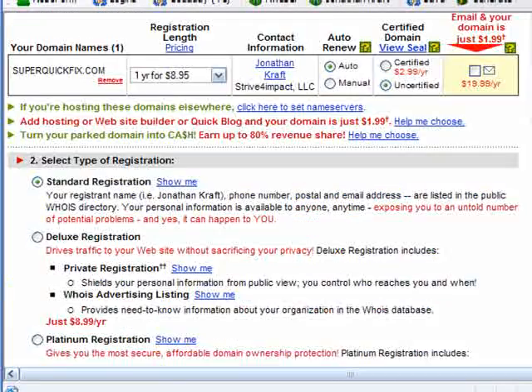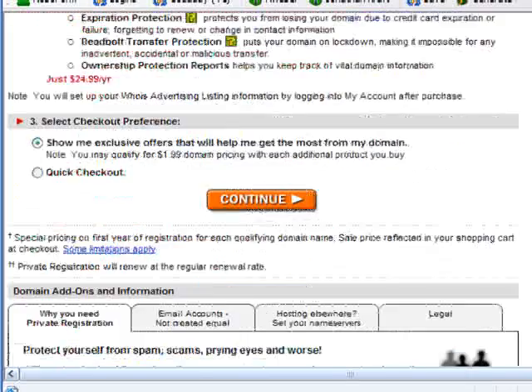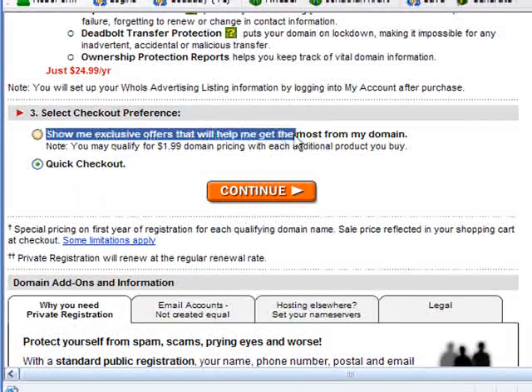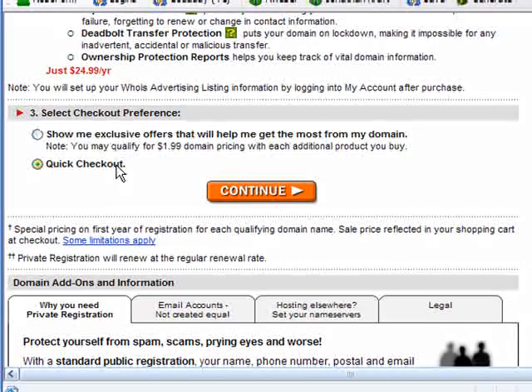Now you've gone through that whole process. You can do a lot of different options — read through these options and see what's interesting for you, or just stick with the standard registration and go to select checkout preferences. I would just go to the quick checkout. Otherwise, they're going to show you exclusive offers that will help you get the most from your domain. I just like the quick checkout, so I click continue.